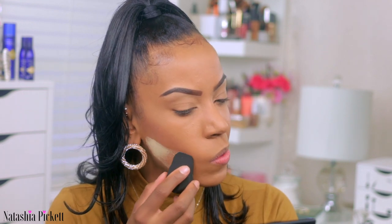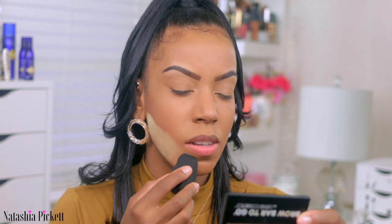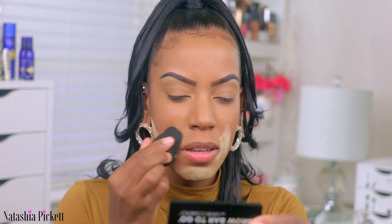Now I can go right in with my setting powder. The good thing about Wet and Wild — I've been loving their products since eighth grade. It tells you where you want to apply the product, which is helpful especially for beginners, showing all the areas where you should be highlighting. I'm just taking a sponge — one of the sponges I got in a 75-pack. These sponges are great, especially if you're a makeup artist.